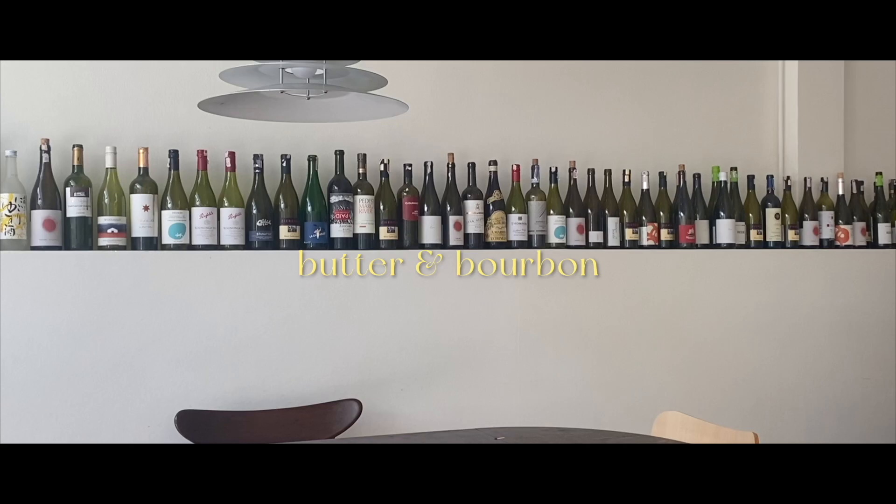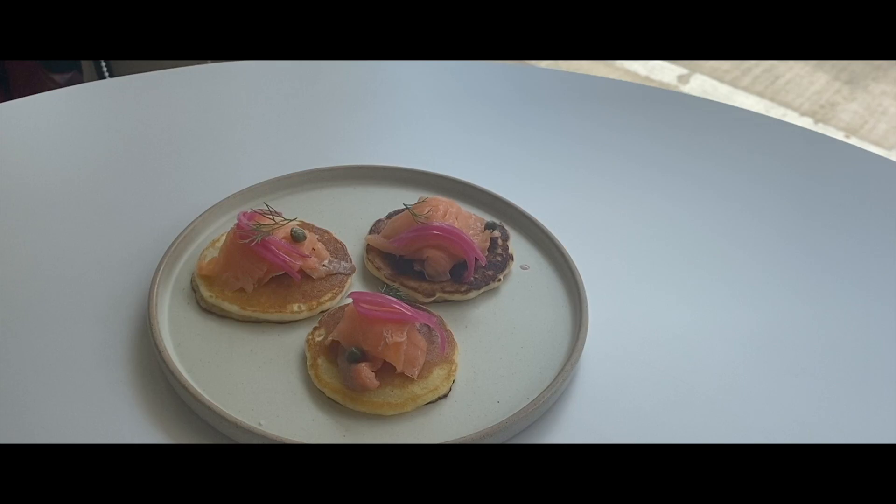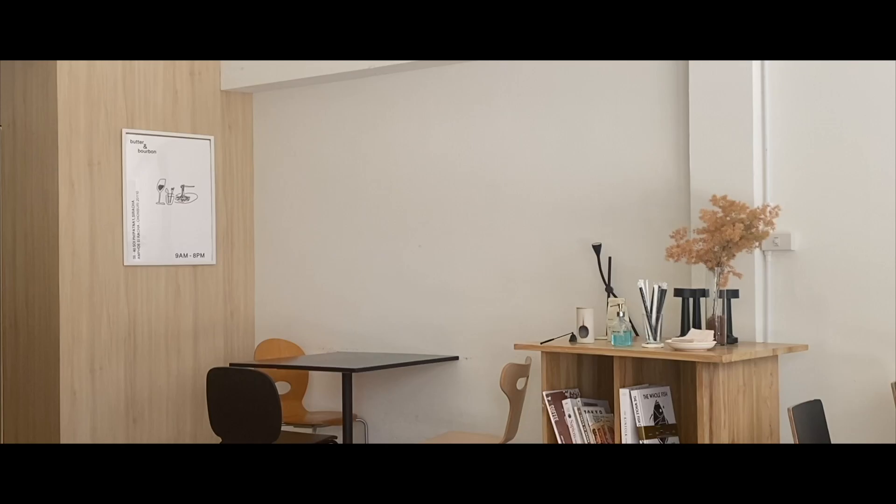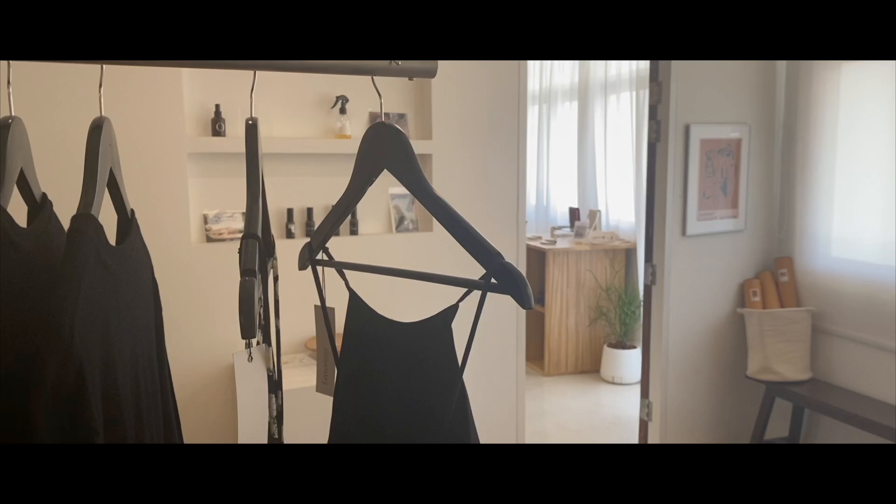Butter & Bourbon is one of my favourite cafes with its minimal interior, airy and open space. The cafe also has a concept store selling cute clothes, shoes and accessories on the top floor.